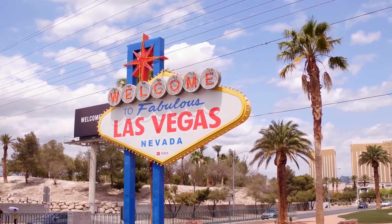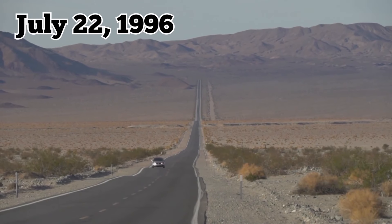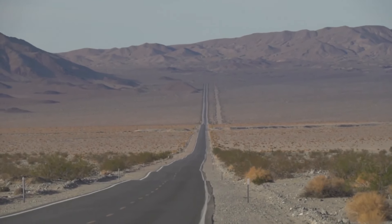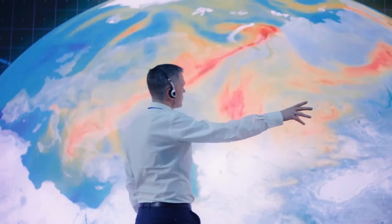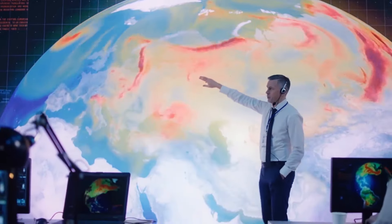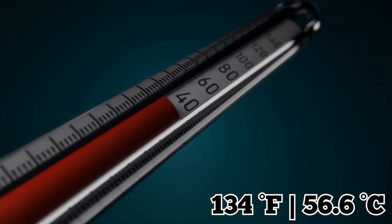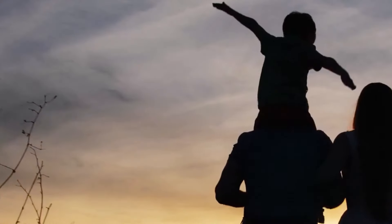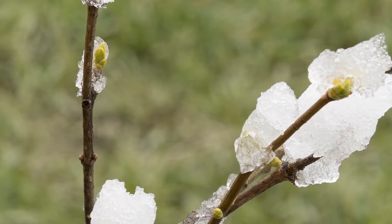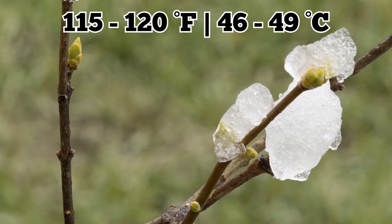Rimkus, Meyer, and the kids then drove to Las Vegas. On July 22, 1996, they left Vegas and made their way to Death Valley National Park. Death Valley just so happens to be the spot where the hottest temperature on earth was measured. On July 10, 1913, the high reached 134 degrees Fahrenheit. When Rimkus and Meyer arrived with the children, temperatures in the area had already reached between 115 to 120 degrees Fahrenheit.